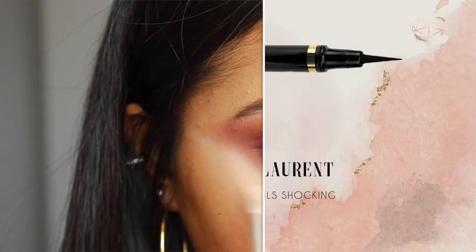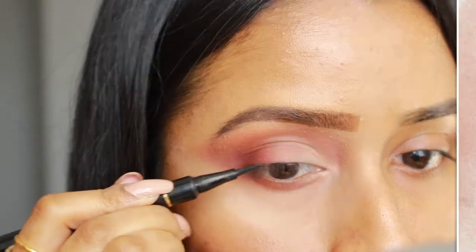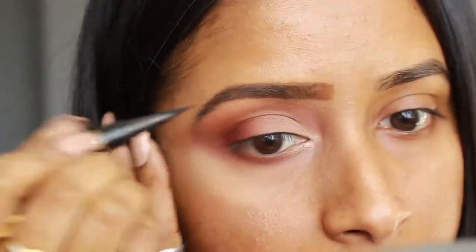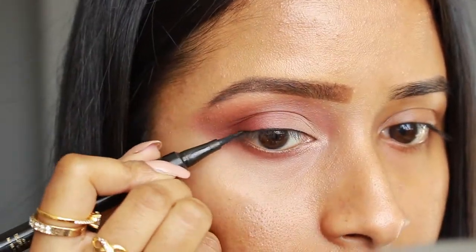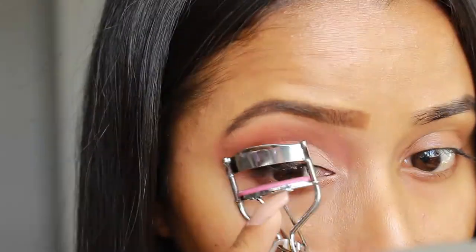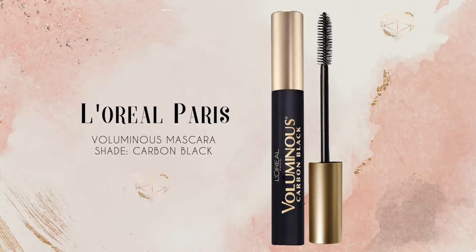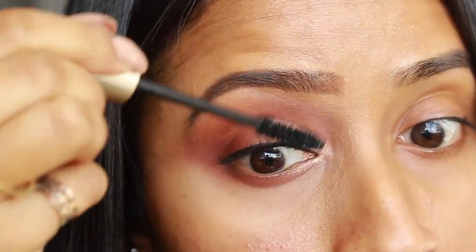Next I used the YSL Shocking False Lash Effect Liner and just did a thin line along my lashes. I thought I would skip the winged liner because I knew I would be using a set of lashes that were pretty dramatic, so I figured I would skip the wing for now. Then I always curl my lashes first and put on some waterproof mascara even if I'm wearing falsies. The mascara I used on my top lashes is the L'Oreal Paris Voluminous Mascara — the tube is almost dry but it is a pretty good mascara.